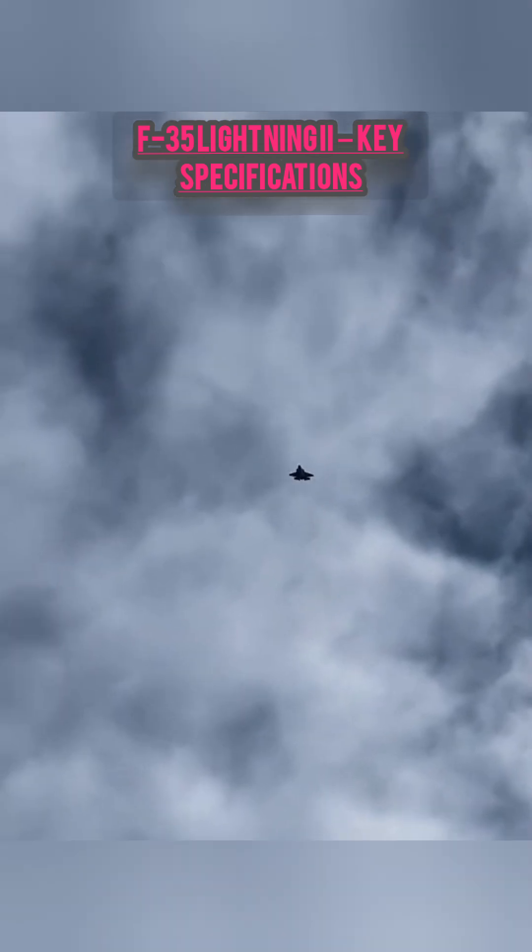F-35 Lightning II — key specifications and role: stealth multi-role fighter, capable of air superiority plus ground attack. Manufacturer: Lockheed Martin, USA.